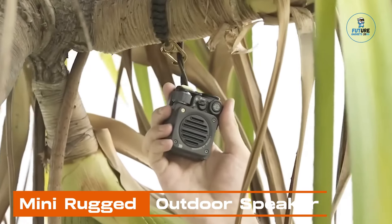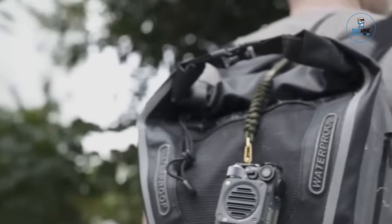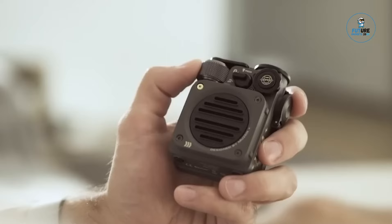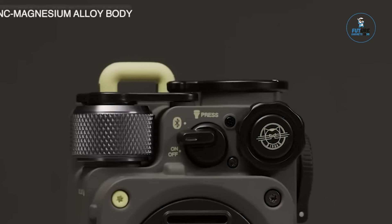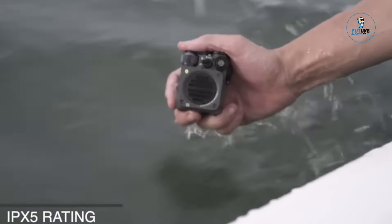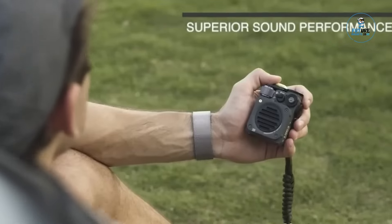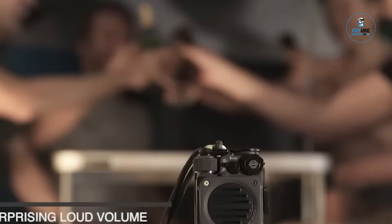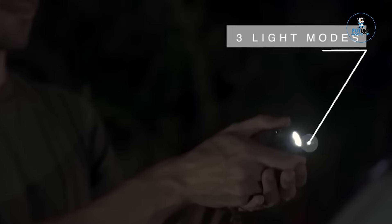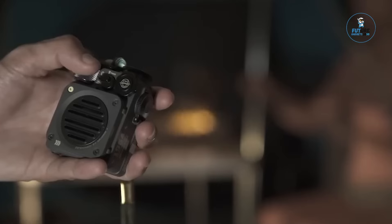Mini Rugged Outdoor Speaker. The Mini Rugged Outdoor Speaker is a compact and durable audio companion designed for outdoor adventures. Featuring robust construction with water and shock resistance, it withstands the elements. Its compact size doesn't compromise on sound quality, delivering impressive audio performance. With wireless connectivity options like Bluetooth, it pairs easily with devices for on-the-go music enjoyment. The speaker's portability and rugged design make it an ideal choice for hiking, camping, or any outdoor activity.